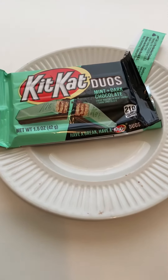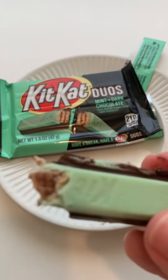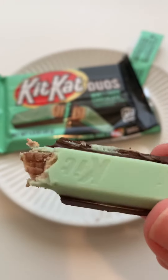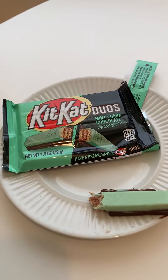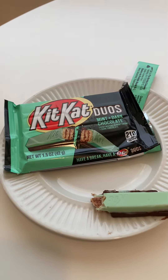I know people will probably tell me that's not the right way to eat a Kit Kat, but you know, you do you, boo. If you like mint and chocolate, this is your people. So good. Thanks, Monica. I love it.